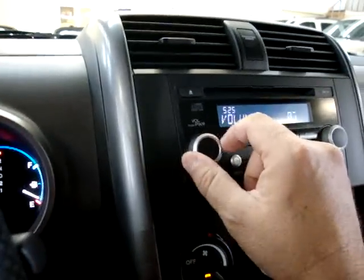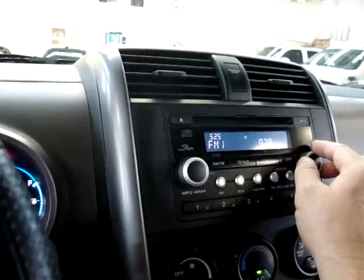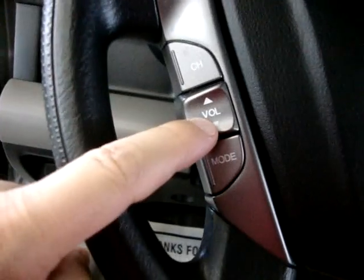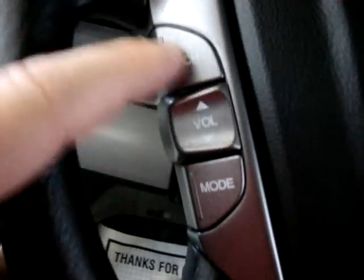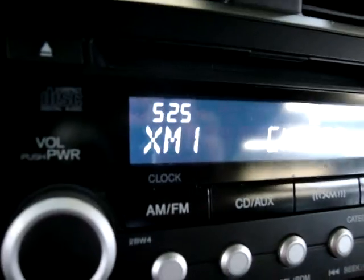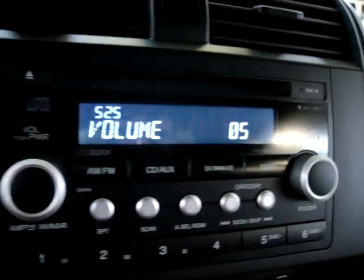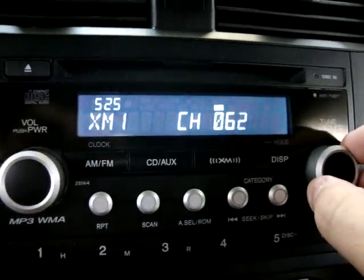Let's turn on the stereo and find some music. We can also control the stereo right here from the steering wheel, and you can change the station or change the mode — FM1, FM2, AM1, XM stereo. It has an XM satellite stereo, which seems to be active right now, but at some point you're going to have to renew your own subscription.